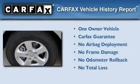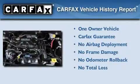This Dodge has had only one owner, and it qualifies for the Carfax buy-back guarantee.